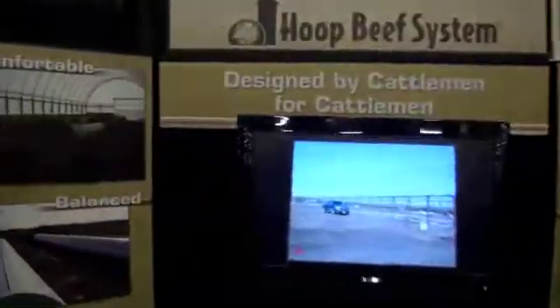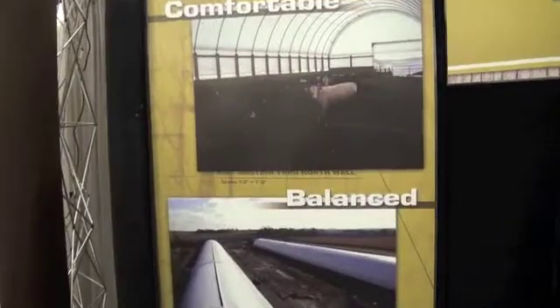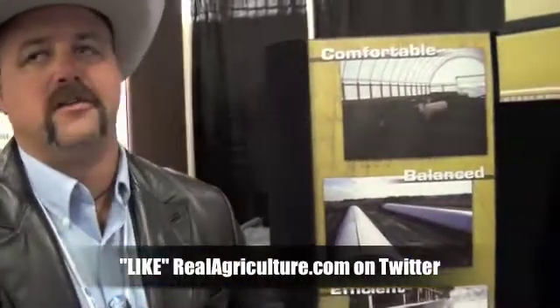Looking at the cost per square foot of buildings like this, you're going to be looking at about a finished cost, if you hired all the labor, depending on your local concrete cost, right around $10 a square foot — or about $450 per head of capacity. Interestingly enough, with today's fertilizer prices, the fertilizer coming out of the building will pay for the structure.